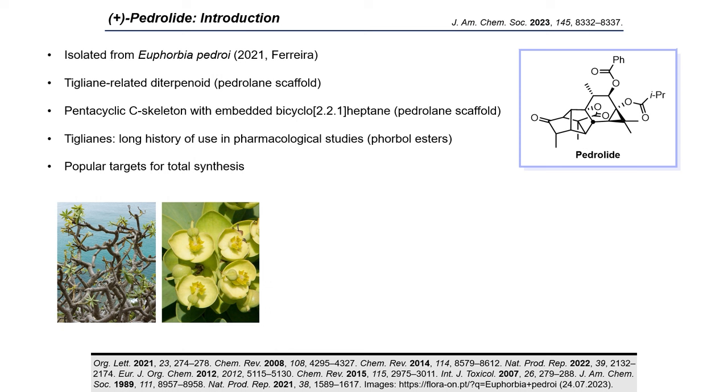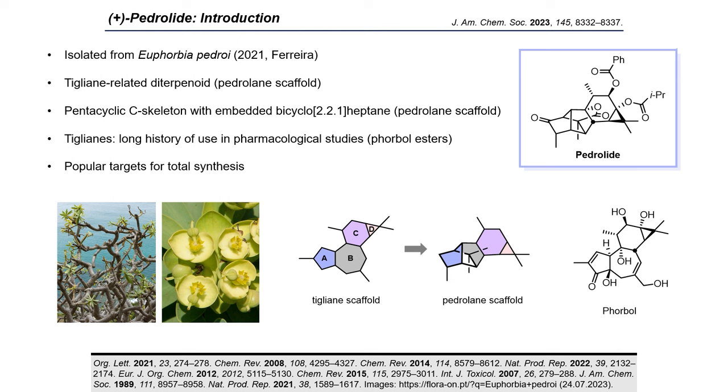Pedrolite was isolated in 2021 from Euphorbia pedroi, which is a spurge endemic to Portugal. It is a tigliane-related diterpenoid and features a highly caged pentacyclic carbon skeleton with an embedded bicyclo[2.2.1]heptane. Biosynthetically, pedrolite is proposed to derive from a tigliane precursor through B-ring contraction and rearrangement. As this scaffold was unprecedented at the time of isolation, it was assigned the name pedrolane, joining other well-known scaffolds such as tigliane, ingenane, and daphnane.